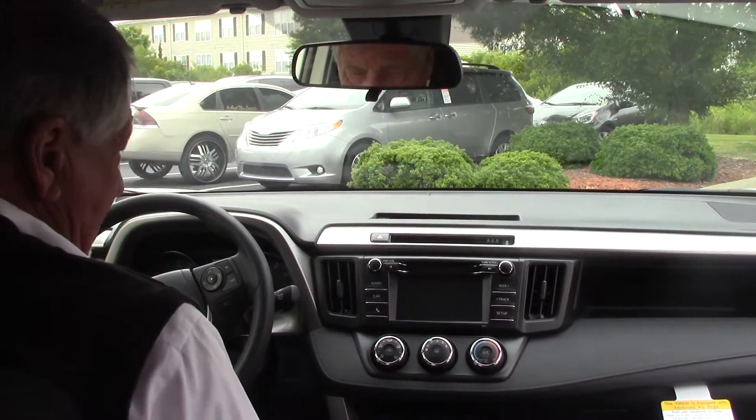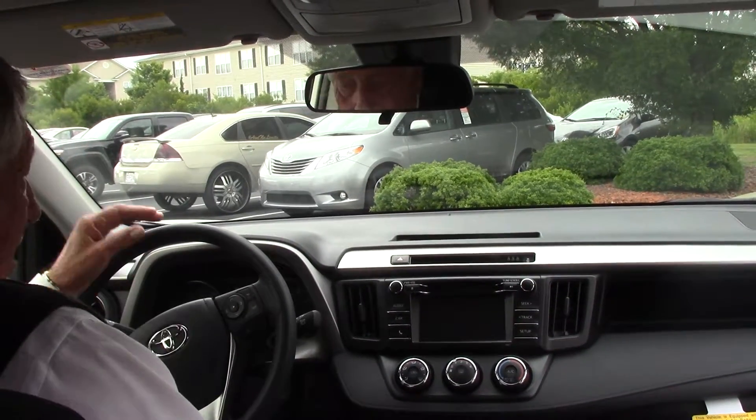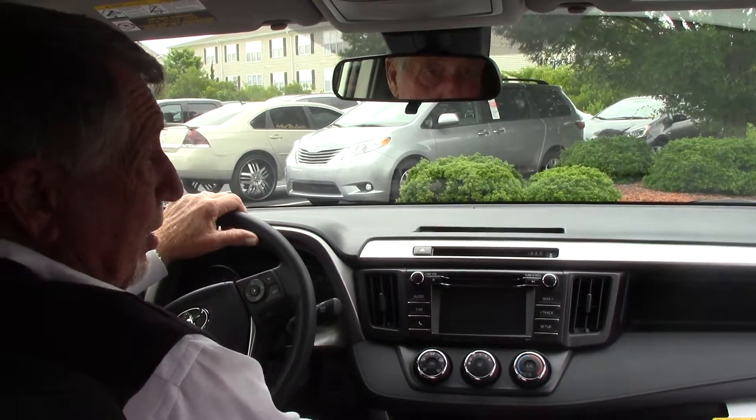Automatic mirrors, all your controls are on the steering wheel as far as the radio and information center. Good size screen, 4.3 inches. MP3 player, USB port.